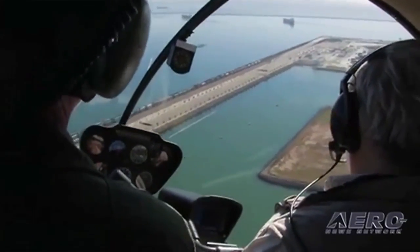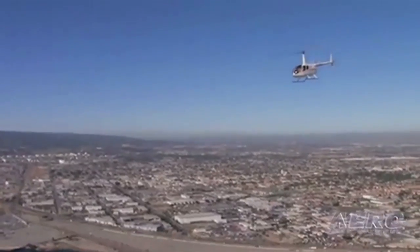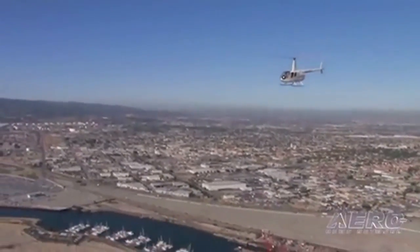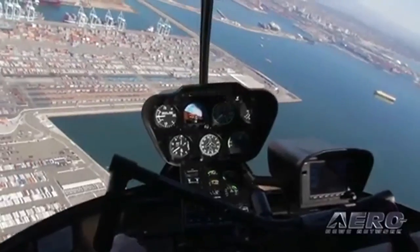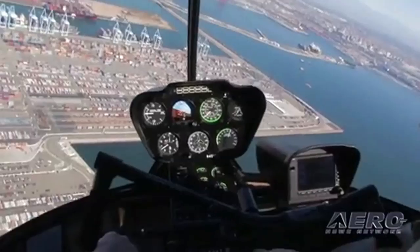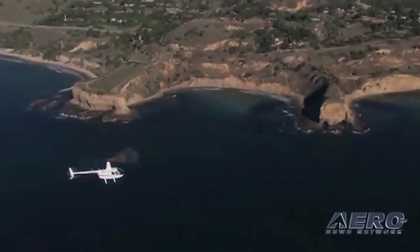Controlling helicopter noise in Los Angeles by imposing traffic corridors or altitude restrictions could backfire, as they did in 2007 in Long Island, New York, when such changes resulted in three times the number of complaints because flights became concentrated over a smaller area on their way to and from the planned routes.